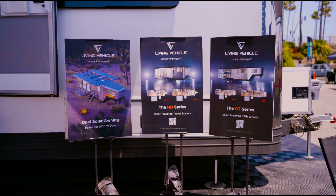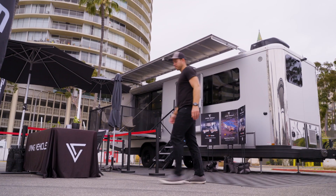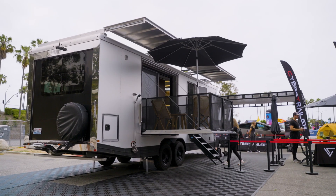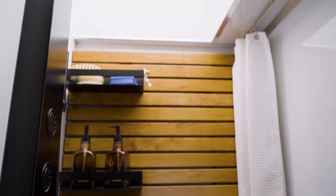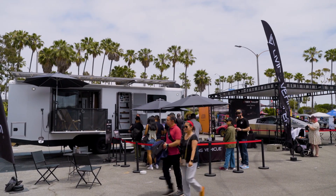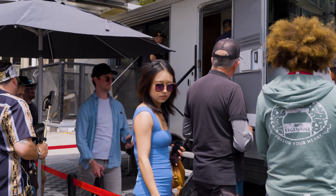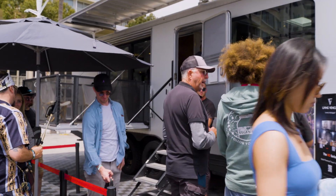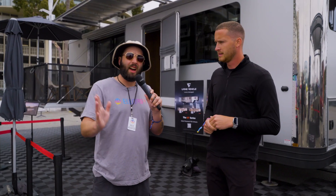A Living Vehicle is a fully off-grid capable travel trailer. You're basically living in like a luxury New York City apartment here. You have a washer and dryer, dishwasher, luxury shower. This unit specifically has 2,600 watts of solar. We do have units that go up to about 5,500 watts of solar. Battery storage here is 30 kilowatt hours, and we have units that go up to 72 kilowatt hours of battery storage. If you're a layman, that's a lot.